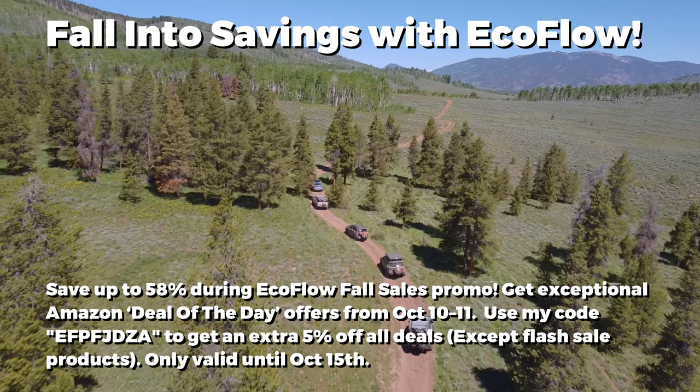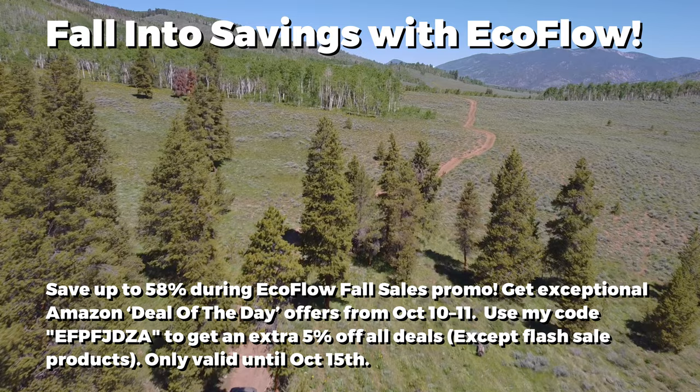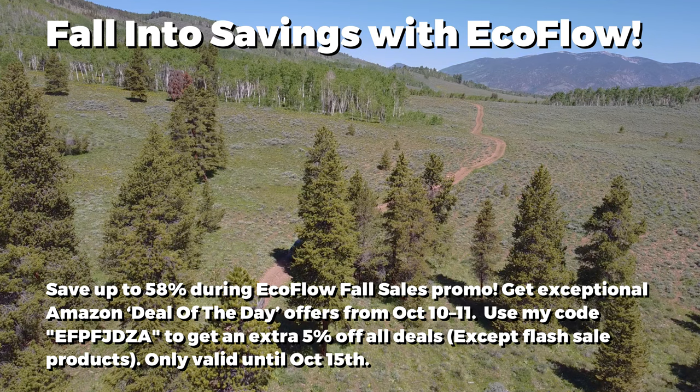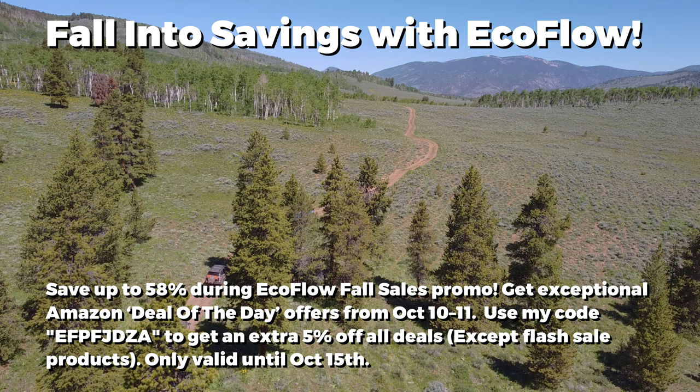Fall into savings with EcoFlow — save up to 58% during the EcoFlow fall sales promo. Get exceptional Amazon Deal of the Day offers from October 10th to 11th. Use my code EFPFJDZA for an additional 5% off on something that's already on sale. I get a small commission, you help out the channel, and you save money. It's a win-win.